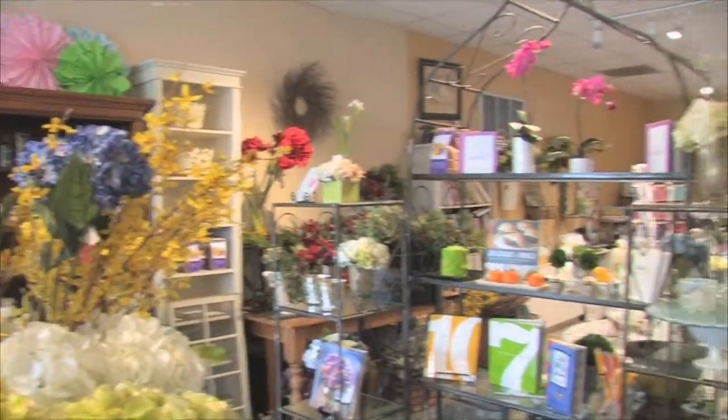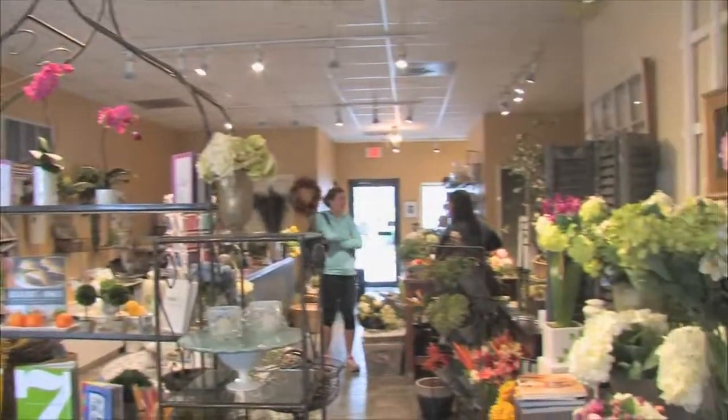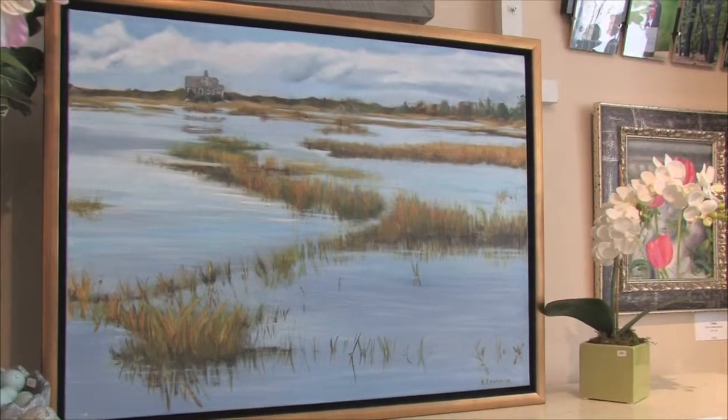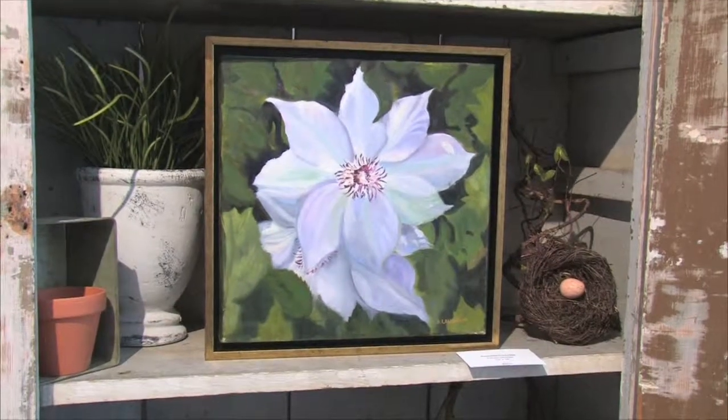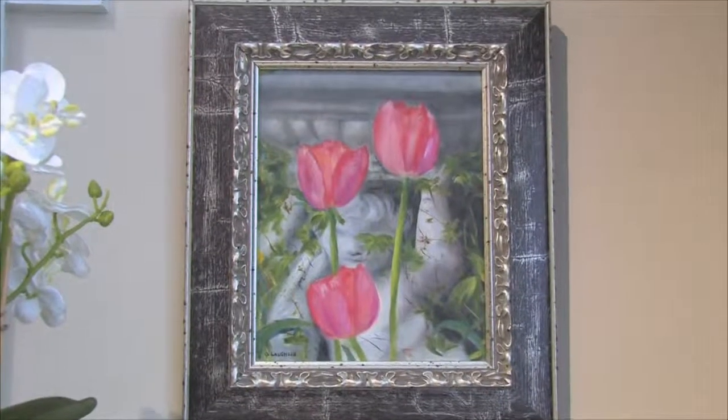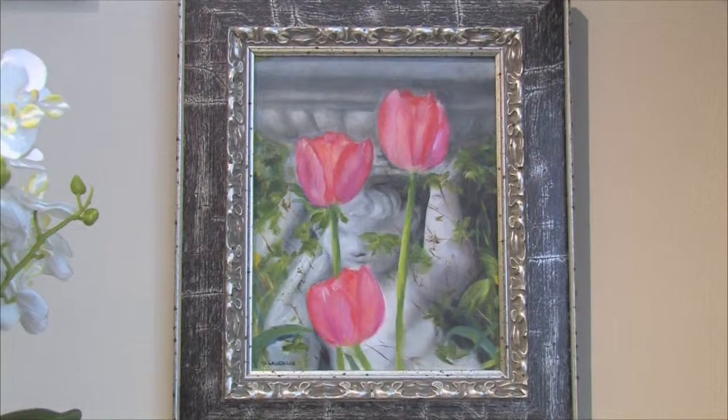Our final stop is Perennial Designs, hosting Dottie Laughlin and Deborah Balin. What I've brought with me today as an oil painter are various oil paintings, like the one right behind me, of things that I have done. These are paintings done from sketches, plein air painting which is outside, or from photographs that I've taken. As you can see, my favorites are things that are outside and in the garden.